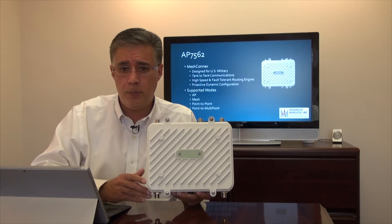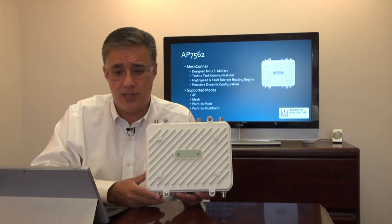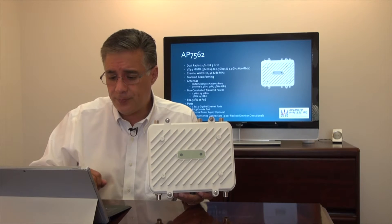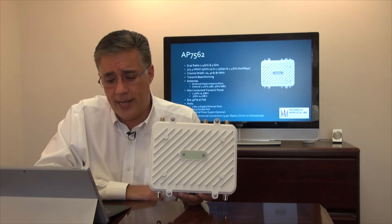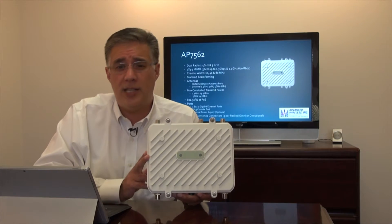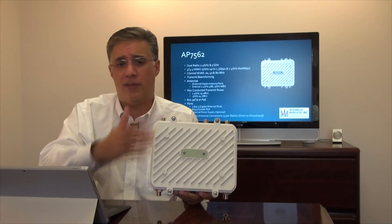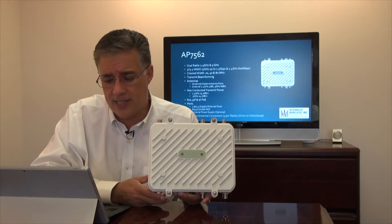It supports AP mode for traditional wireless LAN service, as well as mesh, point-to-point, or point-to-multipoint depending on your need. It has two radios: one at 2.4 GHz and one at 5 GHz. The 2.4 GHz radio runs all the way up to the turbo form of 802.11n, achieving data rates up to 600 Mbps with supporting clients. The 5 GHz radio does true 3x3 MIMO with three concurrent spatial streams, achieving data rates up to 1.3 Gbps. You can assign certain VLANs to one radio or use one for backhaul and the other for client access, giving you tremendous flexibility.